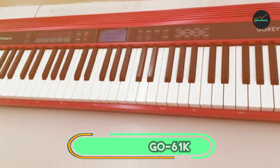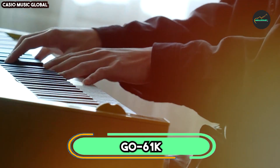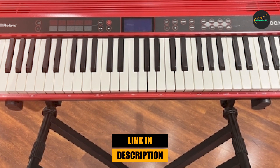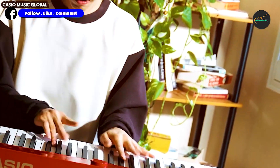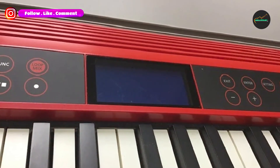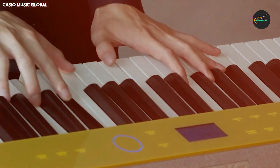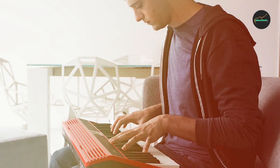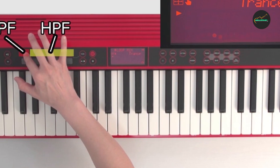Next at number 4, we have the Roland Go Keys 61K. The Roland Go Keys 61K is a portable, entry-level keyboard that's perfect for beginners and hobbyists alike. It's lightweight and compact, making it easy to carry around wherever you go. With battery power and Bluetooth connectivity, you can play completely wirelessly. One of the best things about the Go Keys is its wide range of sounds — it has over 500 pro-quality sounds, including pianos, synths, strings, bass, brass, and more.